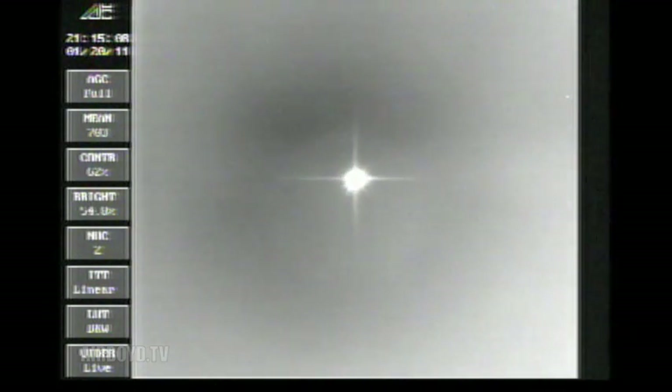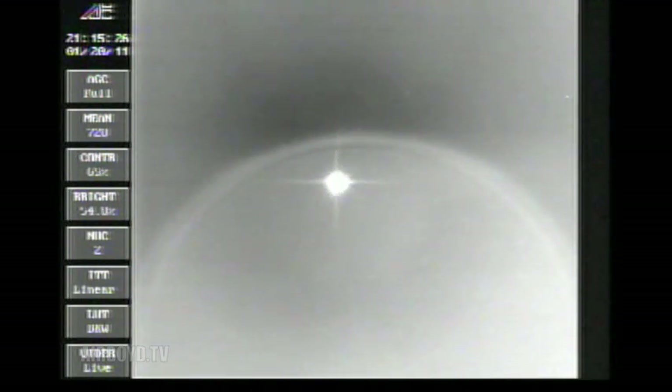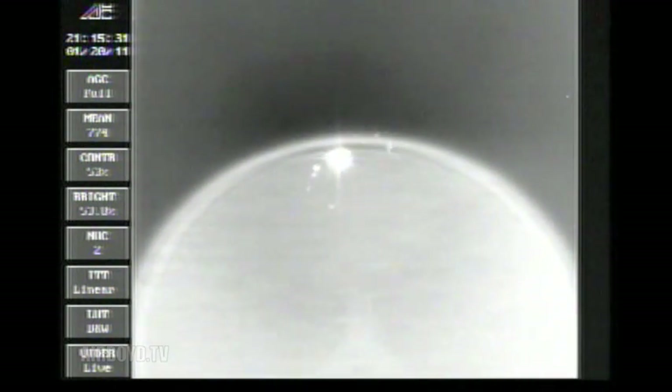The mission continues nominally. Our next event is MECO — main engine cutoff — and that will take place a little less than a minute from now. Let's go back to Steve Agate. 85 nautical miles. Velocity 14,000 feet per second. Coming up on the five-minute mark into the flight. Mark — five minutes in. About 20 seconds until we expect to go to the partial thrust mode again in the core booster.